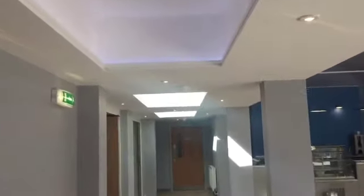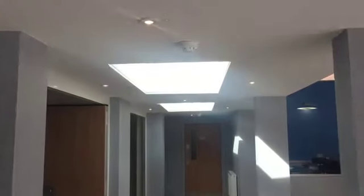We delivered an energy-efficient electrical fit-out through the introduction of LED lights, lighting that brings reduced electricity bills along with a longer maintenance-free lifespan.